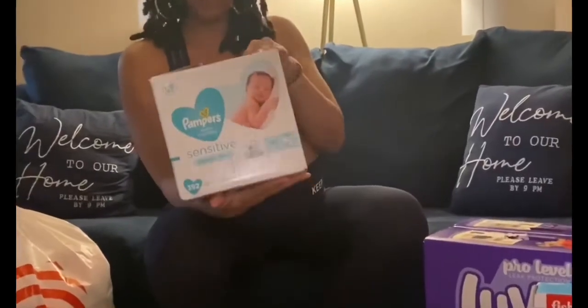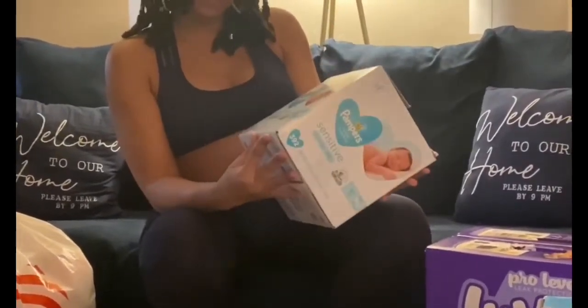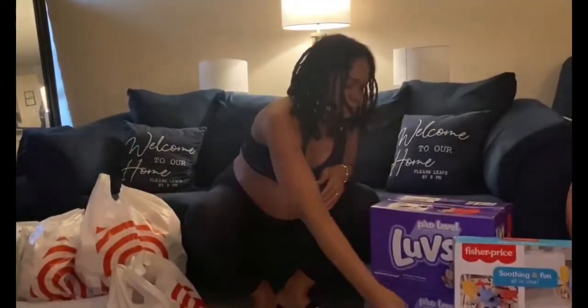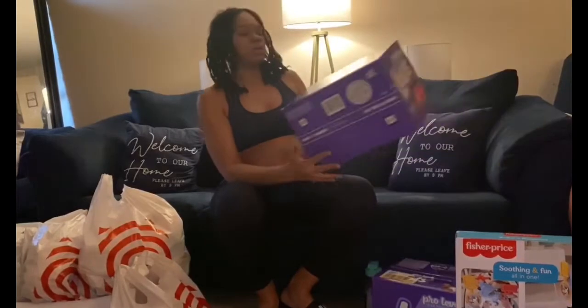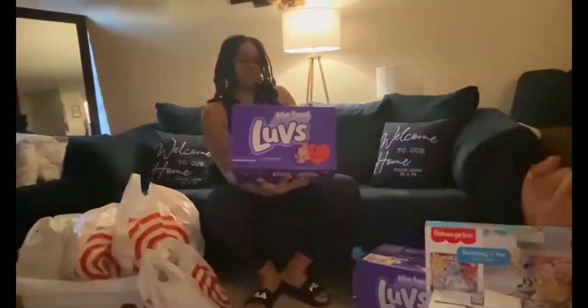We also have the Pampers wipes, which are really good. They're sensitive, no perfume, and it comes 392 in a box and you get seven packs, so that's really good to start off.